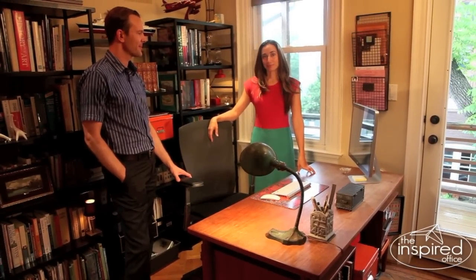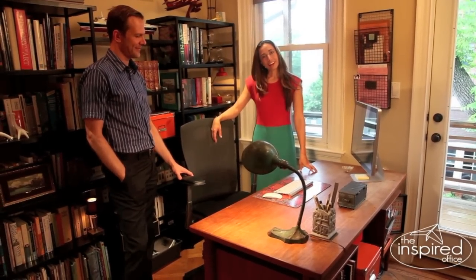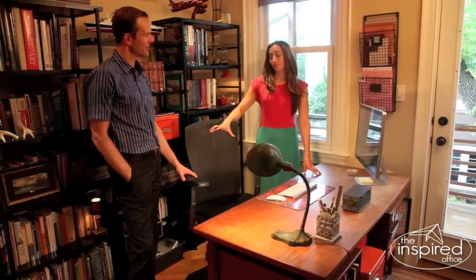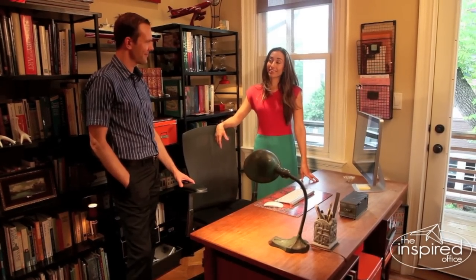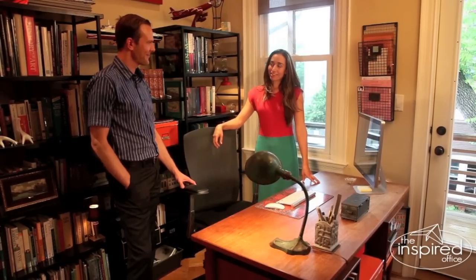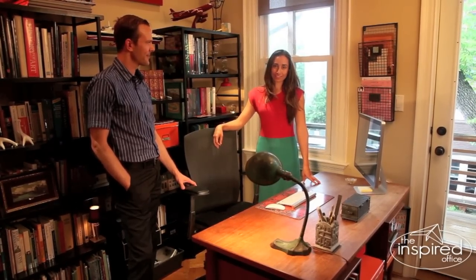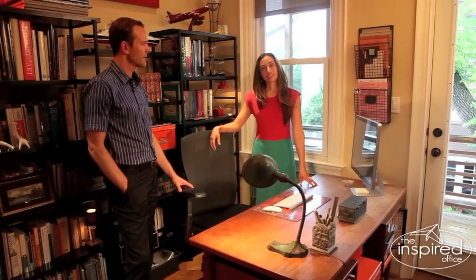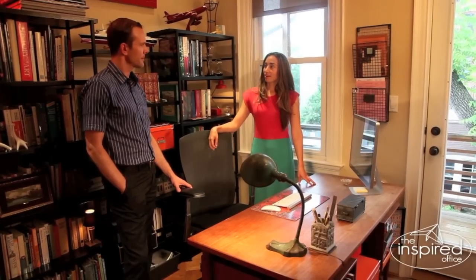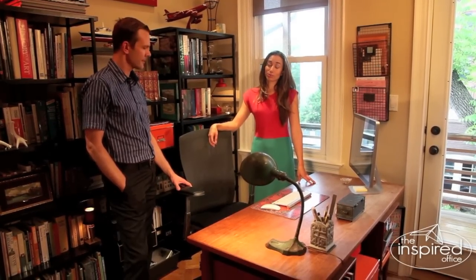Hello, this is Kasey Patey of TheInspiredOffice.com. Today I am coming to you from an actual client's actual home office. We are in the home office of my good friend and client David Sbrinzunas. David is a wonderful realtor here in Washington DC and he's invited me back to do a series of videos on systems and ideas that he's using, probably eight or nine months since we finished with his space.